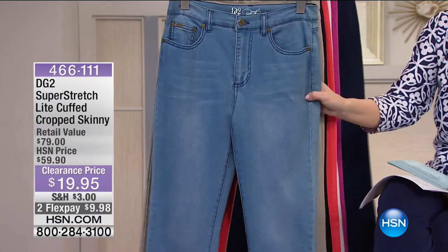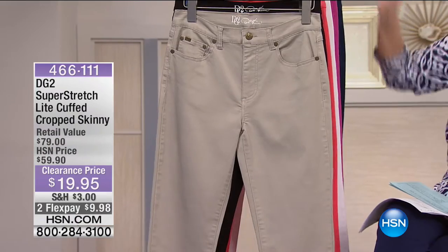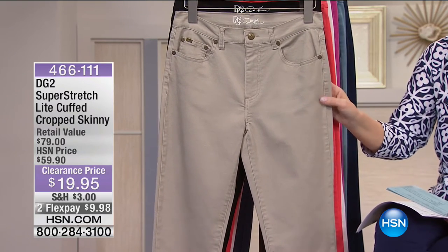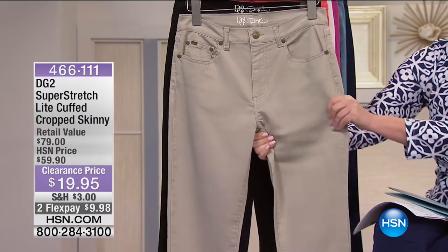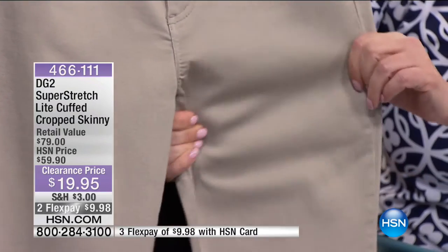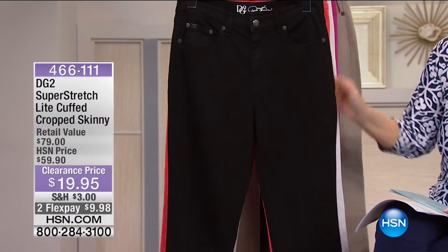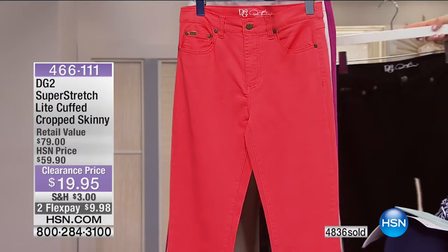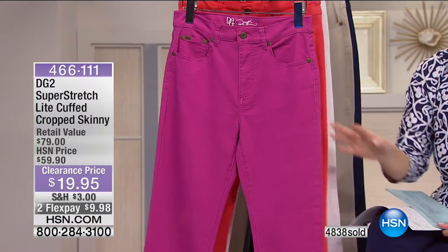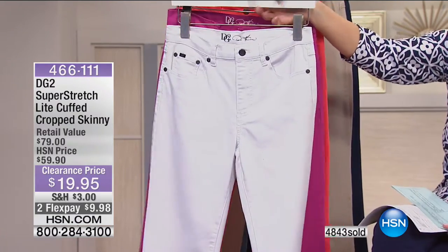These are $19.95 on flex pay - under $10. Chambray has about 400 left, a beautiful lighter denim color. Then we have sand: if you love khakis but want something better because it's a cropped skinny in super stretch, this is your new better-looking khaki. Then we have the deep rich black. Also coral - a bright, gorgeous coral - and fuchsia, which is a favorite bright color. And there's white.